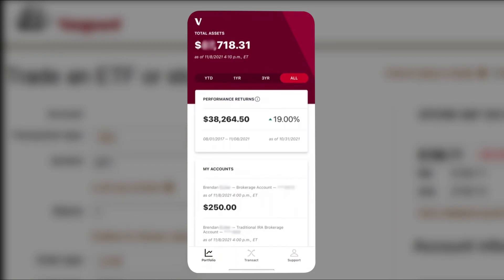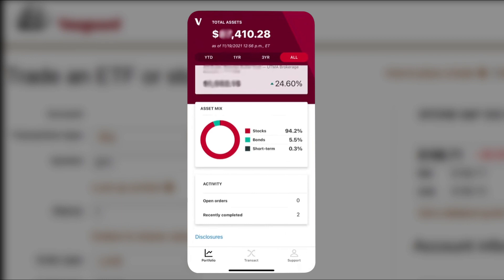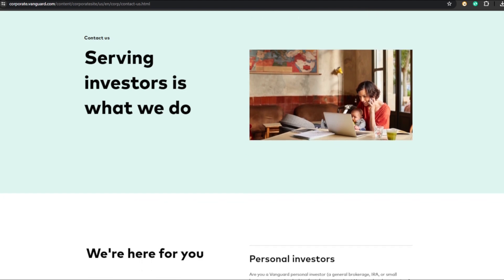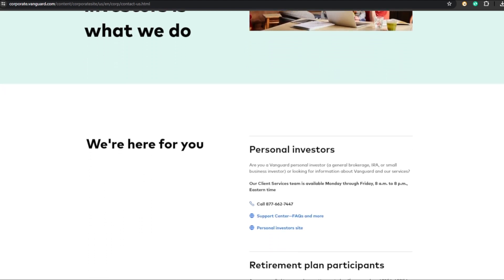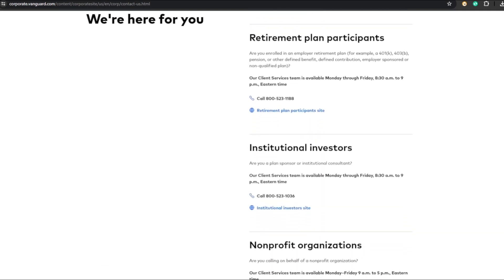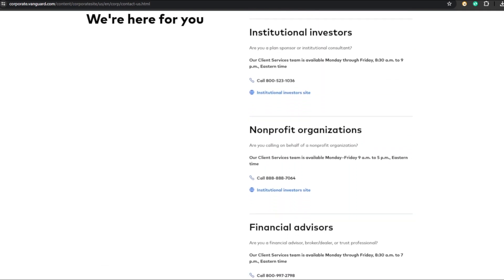Vanguard's trading platform is basic but functional. The mobile app allows you to trade mutual funds, ETFs, and stocks, monitor account activity, analyze performance, and stay updated on market news and research investments. Vanguard's customer support includes phone assistance Monday to Friday, 8 a.m. to 8 p.m. Eastern, and email support. They also have an annual account service fee of $20 for all brokerage accounts and IRAs, waived for clients opting for statement e-delivery.